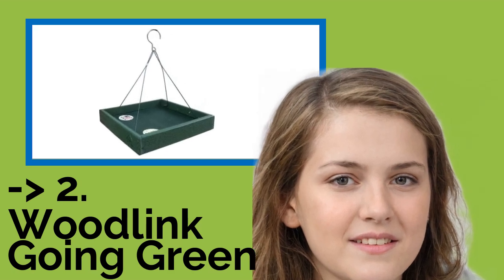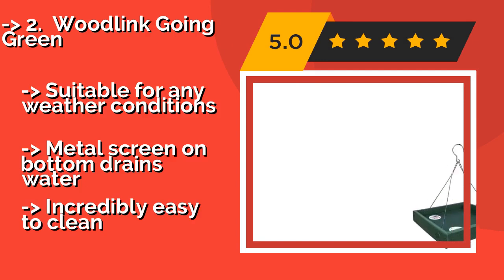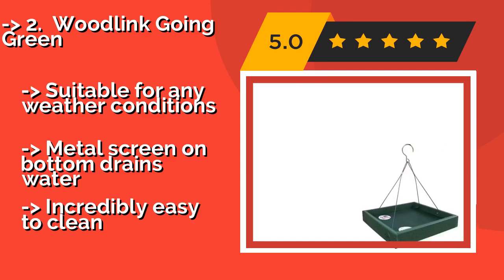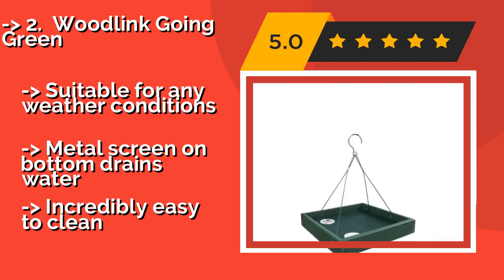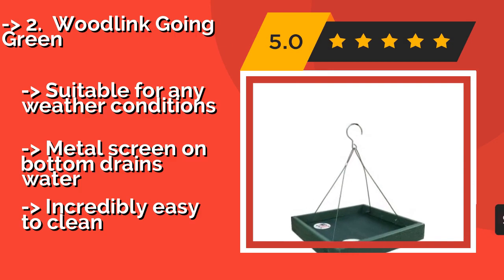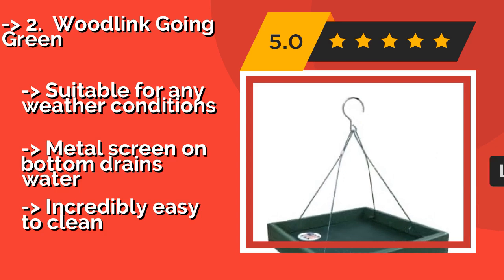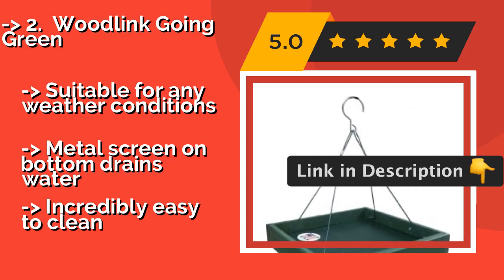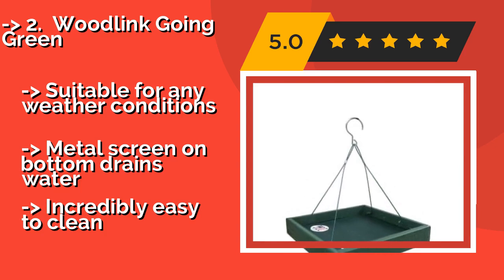The environmentally friendly Woodlink Going Green, about $28, is made of 90% recycled plastic, so you can feel good about saving the planet while you're fattening up some birds. It's durably constructed, so it can support those chubby freeloaders without any problems, and is suitable for any weather conditions. It also has a metal screen on the bottom that drains water.